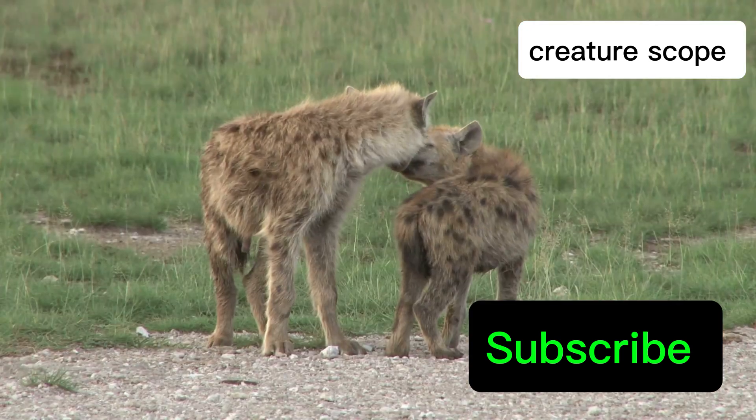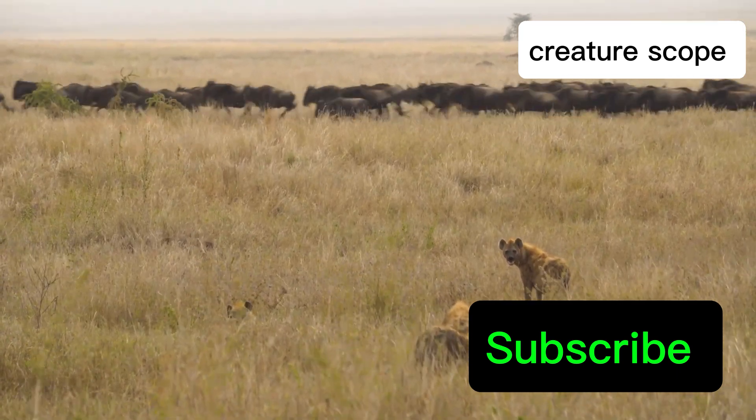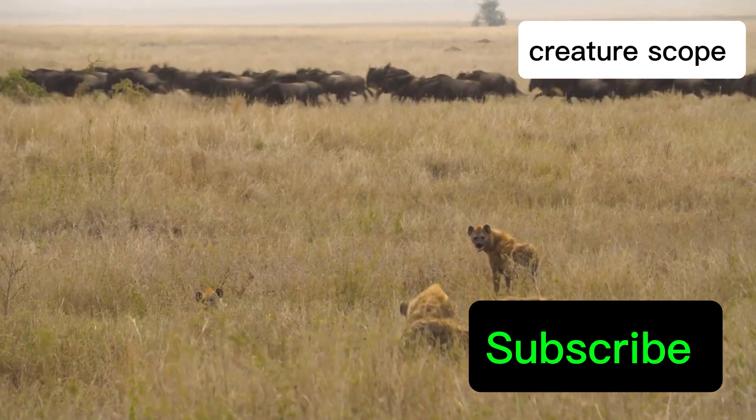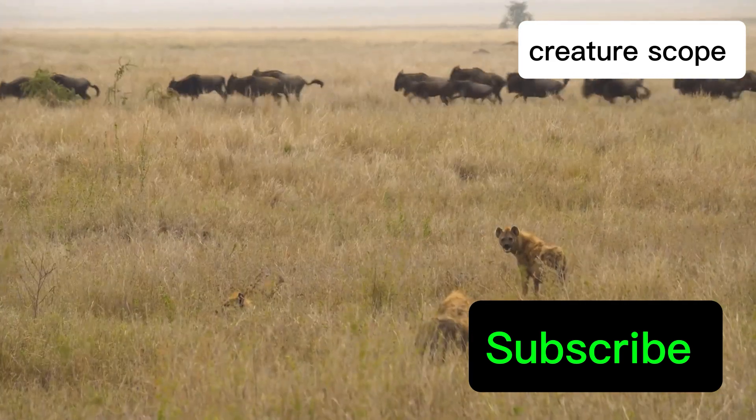But the effects extend far beyond physical appearance. The high levels of androgens also shape their behavior, contributing to their assertive and often aggressive nature — traits that are typically associated with males in other mammal species.